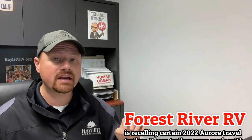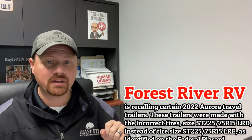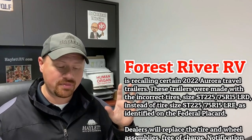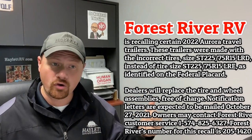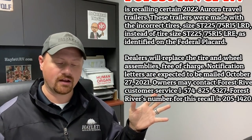Forest River's Aurora series recently put out a notice where they may have actually put some D-range tires instead of E-range tires, as indicated on their safety placards, on some of the trailers that got out from the factory. The incorrectly sized and rated tires could put you in a situation of overload — just all kinds of bad towing safety issues.